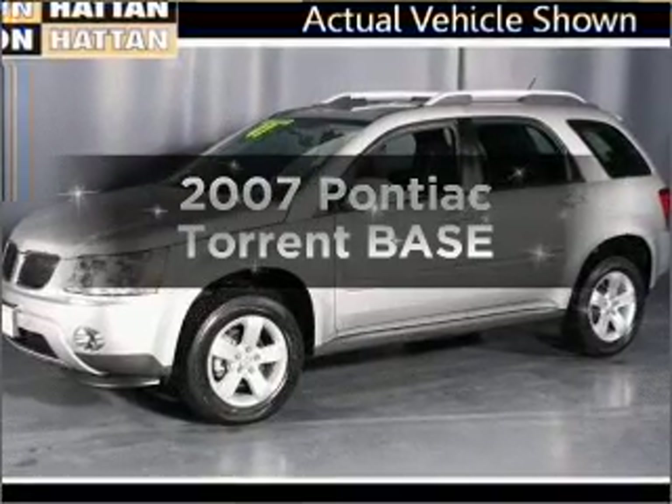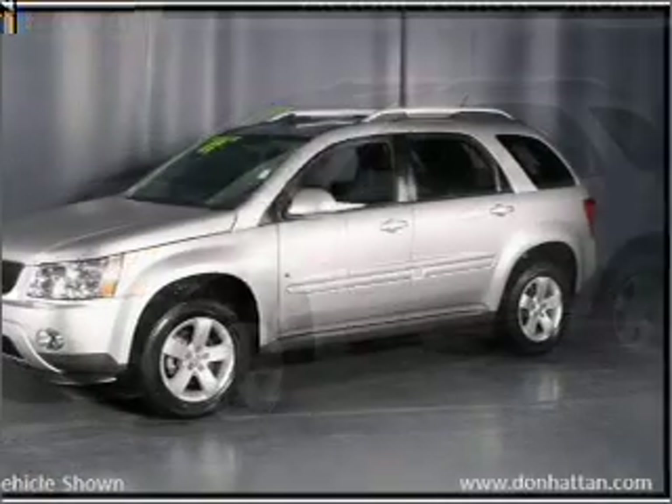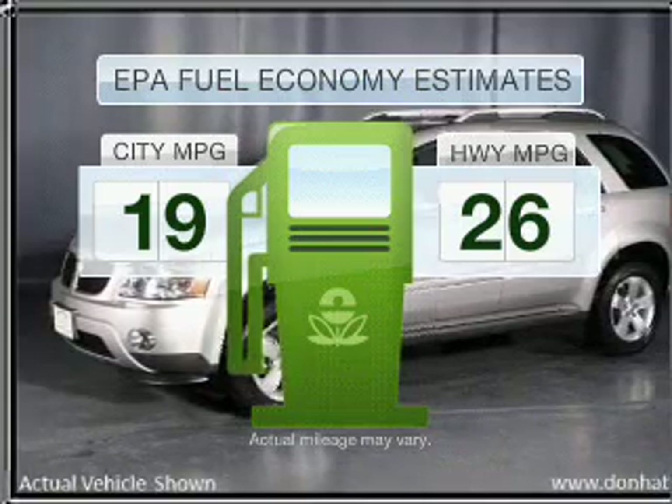Imagine yourself in this 2007 Pontiac Torrent. This is the set of wheels you've been looking for. Low emissions and the good fuel economy offered in this vehicle are important to you and to the environment.